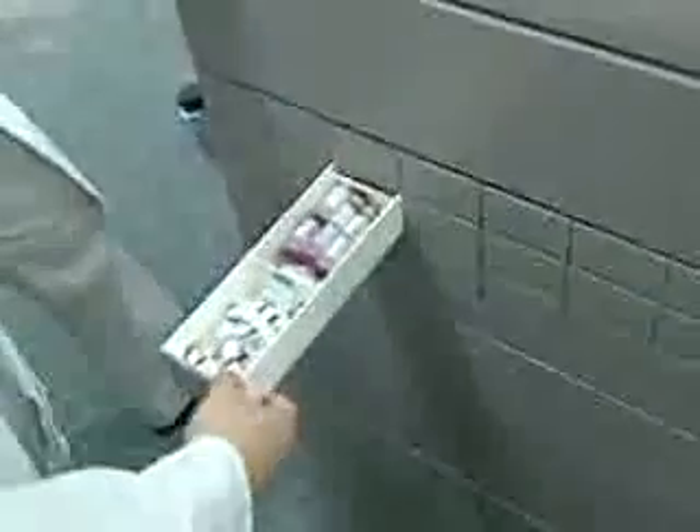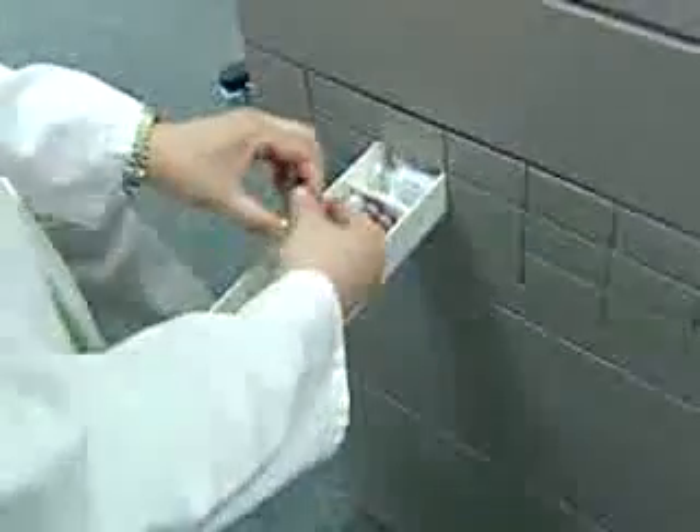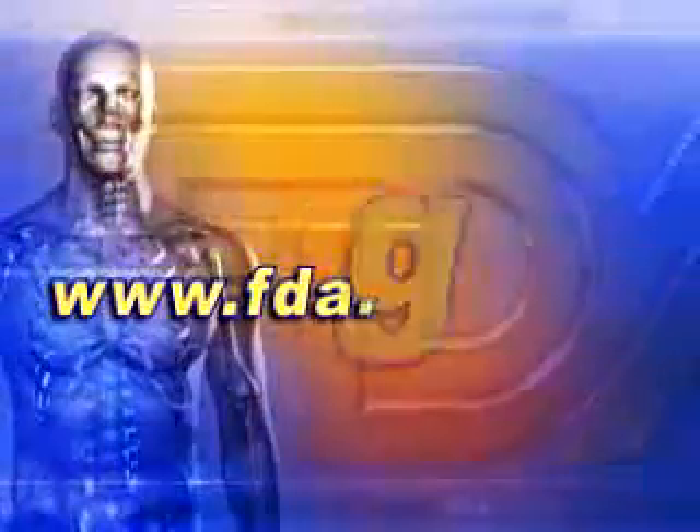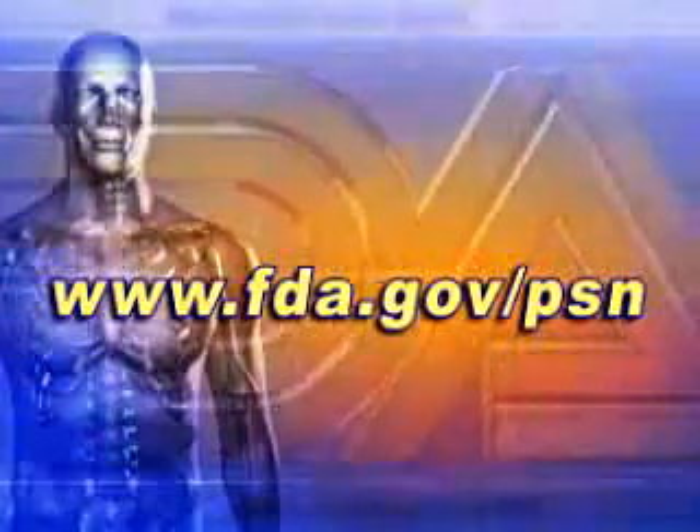Finally, check all of your drug and device storage areas, including emergency kits, crash carts, dialysis units, and automated drug storage cabinets, to make sure that all recalled heparin products have been removed and are no longer available for use. Because the investigation of contaminated heparin is still underway, check our website frequently. The links will be updated with the latest information as it becomes available.